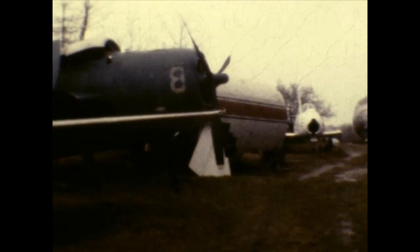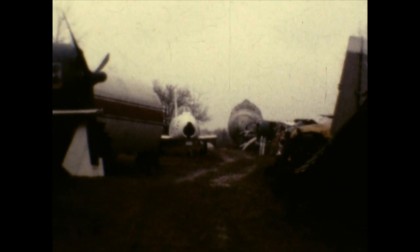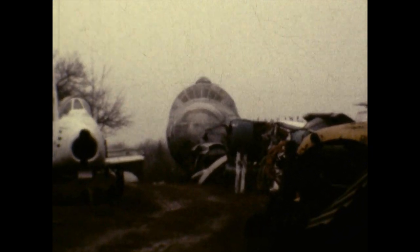This is incredible. Down at the end, there appears to be some kind of bomber or something. I believe that's a B-36, flown by the SAC command a few years ago. That's incredible. This is really quite the collection here.